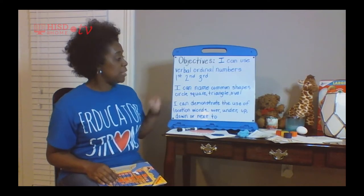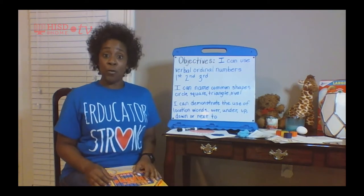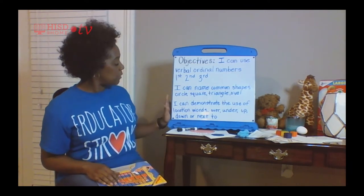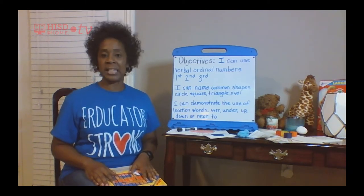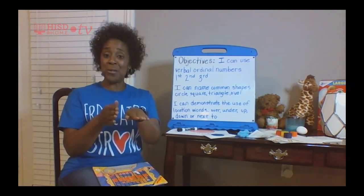Another objective says I can name common shapes like a circle, an oval, a triangle, a rectangle, and even a hexagon. And another objective we're going to cover is a demonstration of position words — where can I find something that's on top, that's under, and maybe even next to?